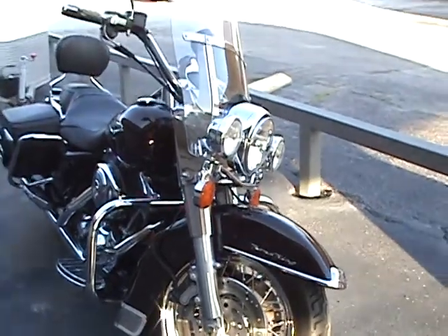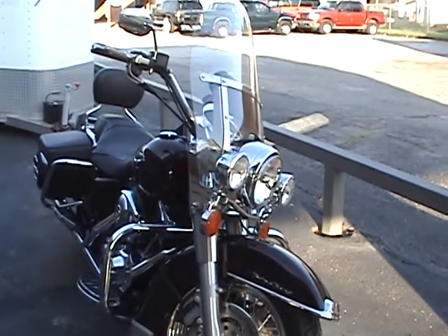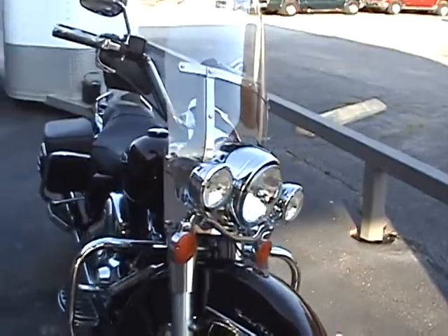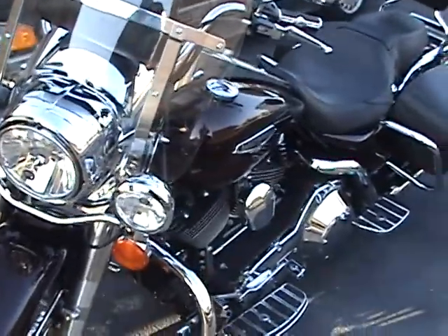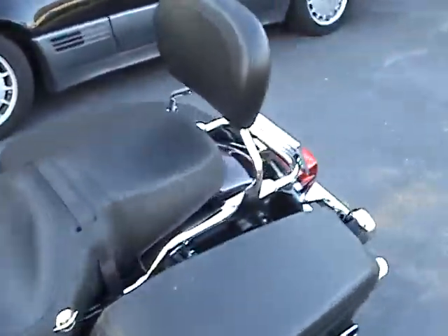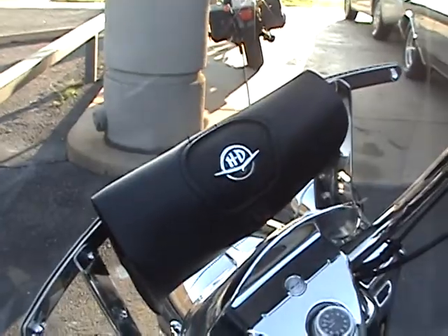The bike is in really nice condition. It has a Harley-Davidson quick-detach windshield that's in excellent condition. It has mint saddlebags. It has an added sissy bar that's easily removed. And it has a little bag on the windshield that's handy for sunglasses and that sort of thing.